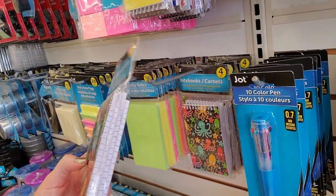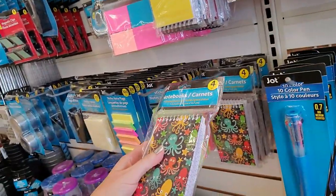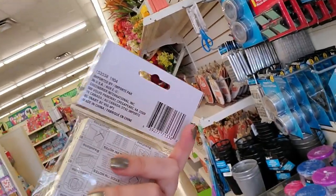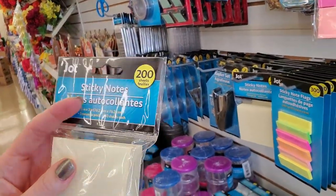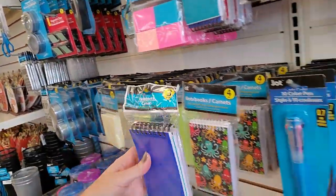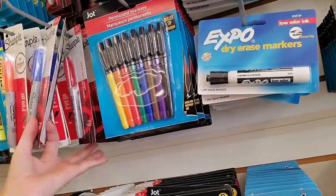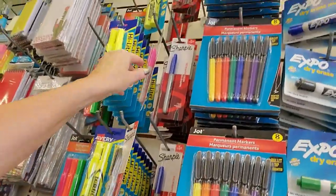Oh, look at the cute little notebooks — you get four little spiral notebooks for a dollar. I like the little octopi on there. And then they have the generic post-it notes by Jot — they can't call them post-it because that's a trademark, so they call them sticky notes. You can get five packages in here for a dollar with a total of 200 sheets. They also have plain spiral notebooks; you only get three of those. And Sharpie markers — we have red, blue, orange, black, and pink.